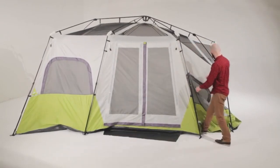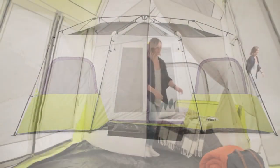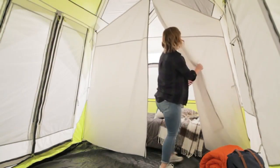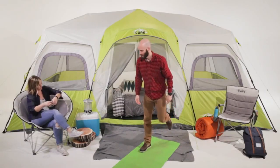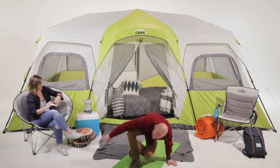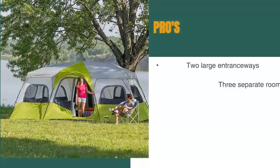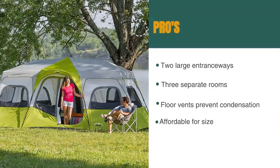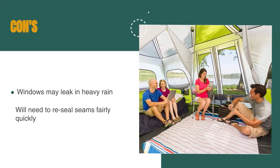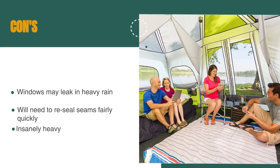As with most other Core Tents, there are floor vents. These really do help with condensation when camping in cold weather. The tent withstands rain fairly well, but the seams will eventually start to leak. Be prepared to reseal the seams after using the tent for a season or two. I also wish the rainfly extended over the windows more. The pros are: it has two large entranceways, there are three separate rooms, the floor vents prevent condensation, and it's affordable for its size. However, the windows may leak in heavy rain, you will have to reseal seams fairly quickly, and it's insanely heavy.